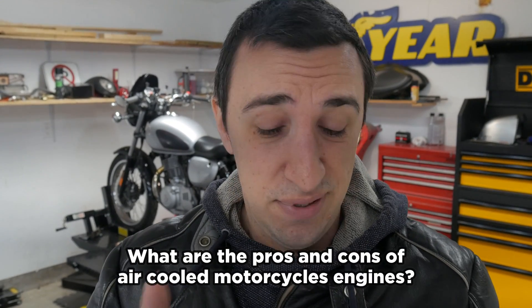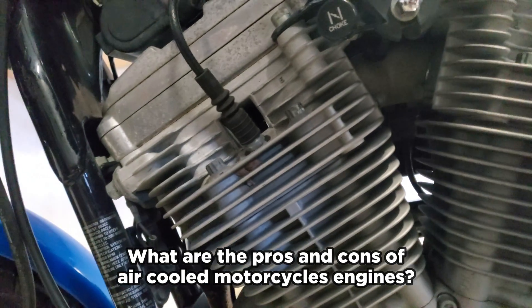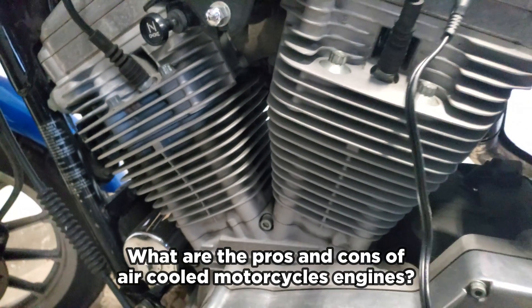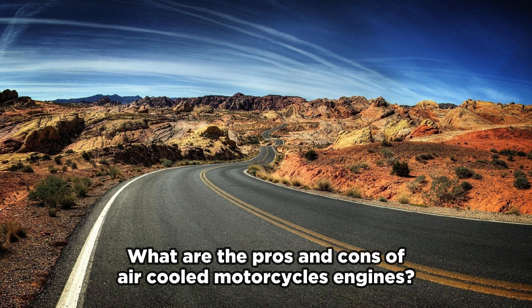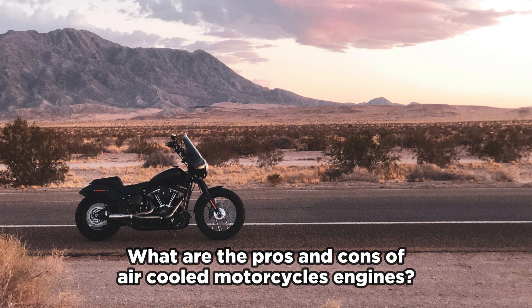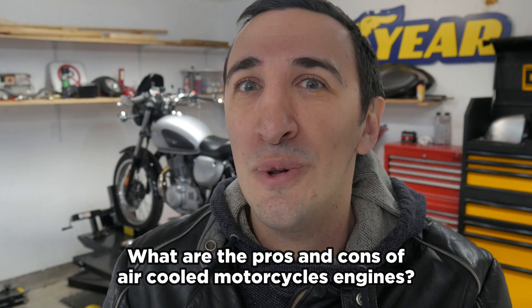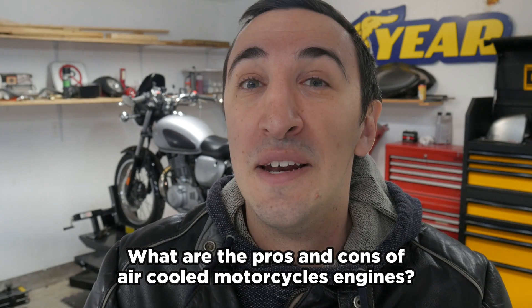For air cooled bikes, the pro is that it's really simple and straightforward — there's not a lot of extra stuff that can break. The con is you're kind of dependent on moving and having wind. If you're going to be stuck in traffic, you run a risk of overheating. And yes, you can ride an air cooled Harley through the desert all day — the key point is that you are riding and you have airflow. Even warm desert air is cooler than inside your motor where things are exploding. Air cooled bikes don't work so well in city bumper-to-bumper gridlock like LA, New York, or Toronto.